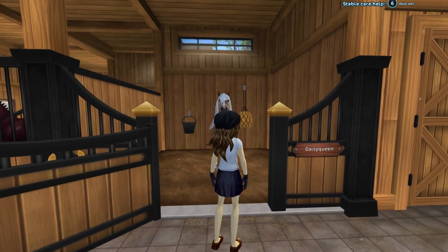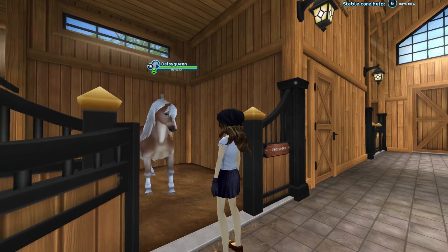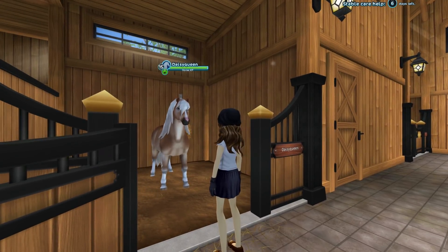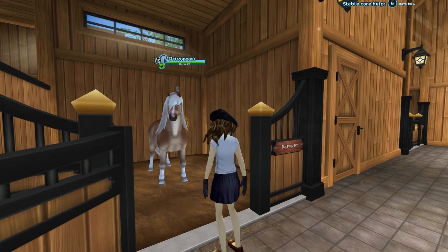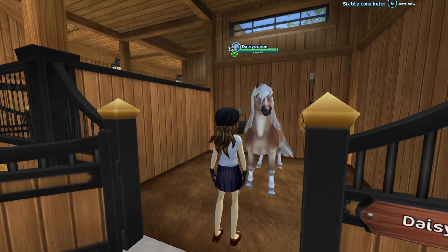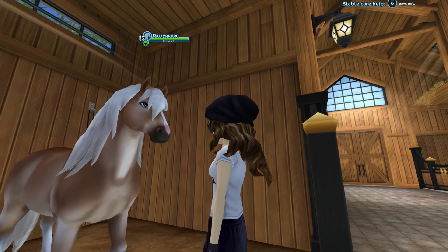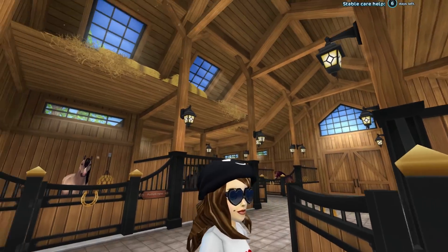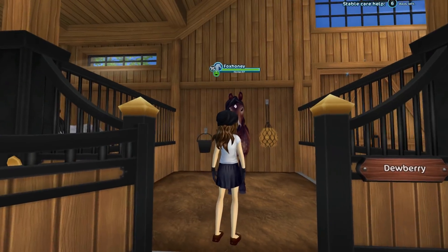This is Daisy Queen. Daisy Queen is a western kind of girl and she loves the western saddle. She isn't so much into championships as she is trail rides. She's definitely an American, Daisy Queen. I love Haflingers — you guys may know one of my favorite breeds of horses is the Haflinger. This is Fox Honey.